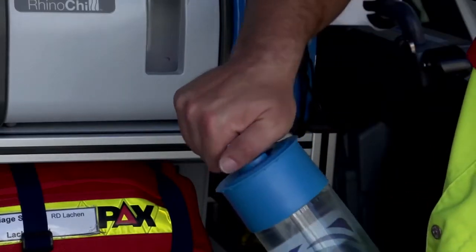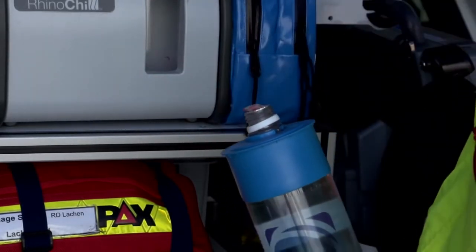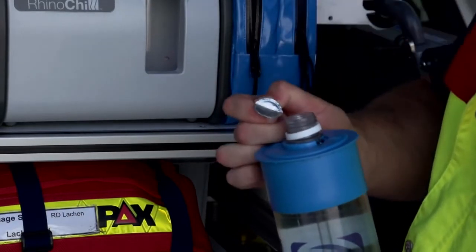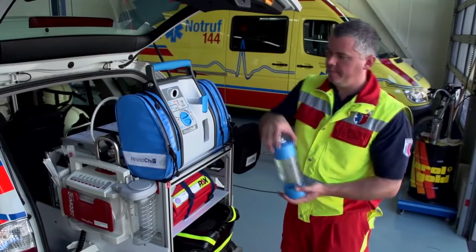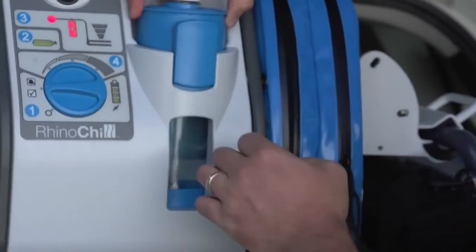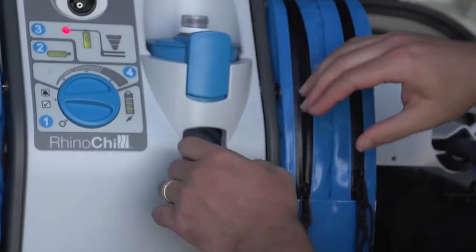Remove the cap from the coolant bottle but retain it for use when disposing of the bottle — the simplest place for this is in the accessory bag pocket. Remove the seal from the coolant bottle. Place the coolant bottle in the control unit holder, making sure the bottle is well seated and a click noise is heard as the bottle is secured in place. The coolant bottle light should then illuminate green.